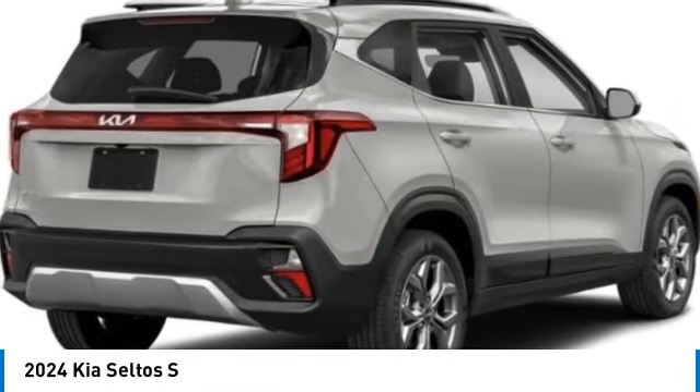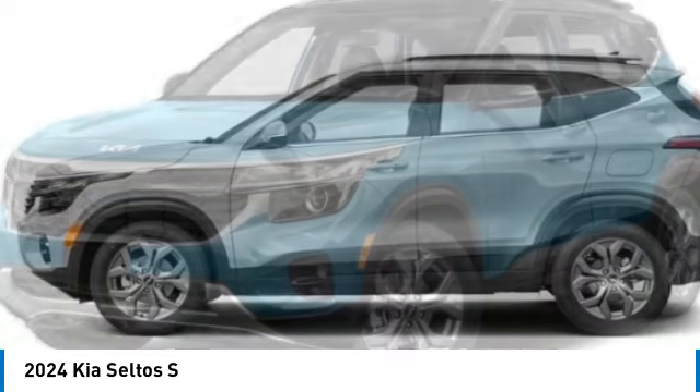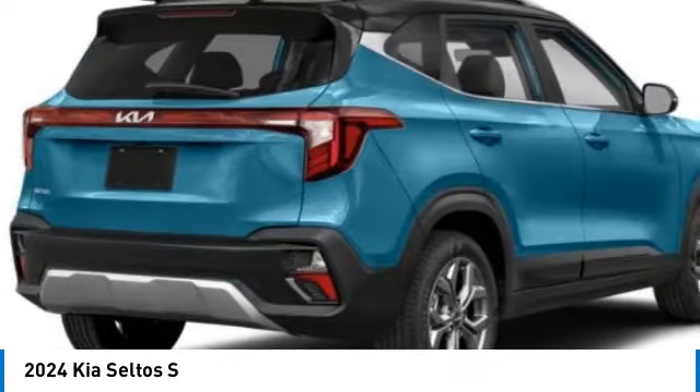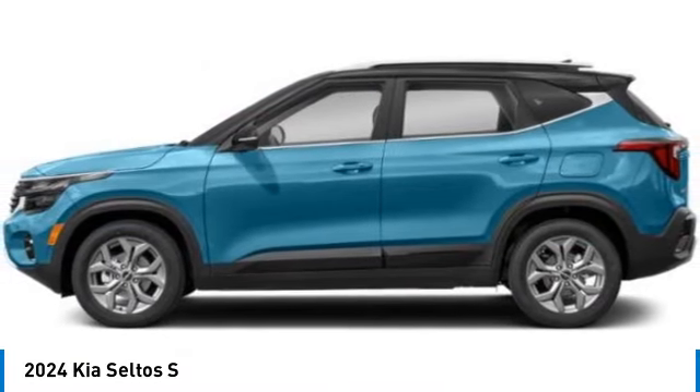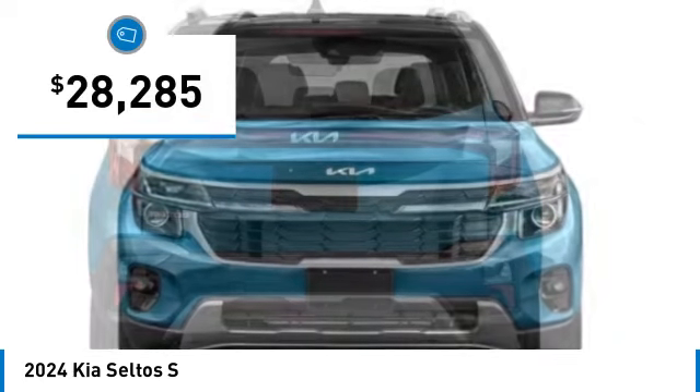We are pleased to show you the 2024 Blue Seltos. The Kia Seltos is sure to stand out with its appealing front end. Additionally, the Seltos offers a robust number of interior features and a large amount of space for a small SUV, and is priced below $30,000.